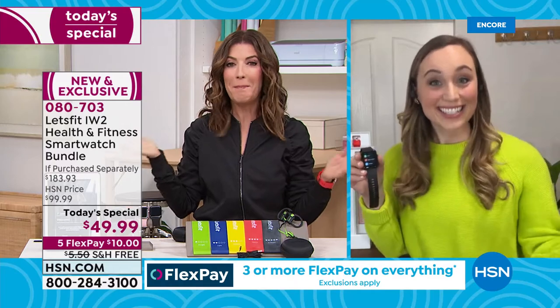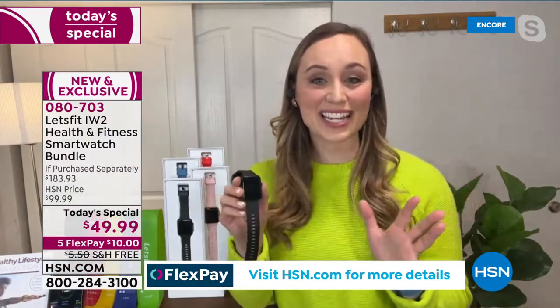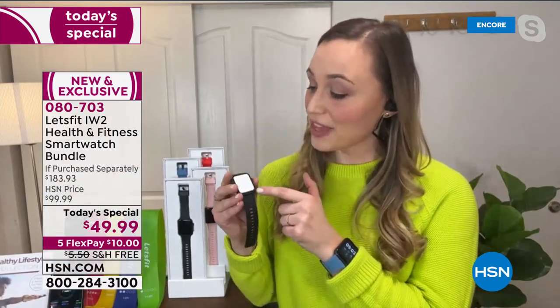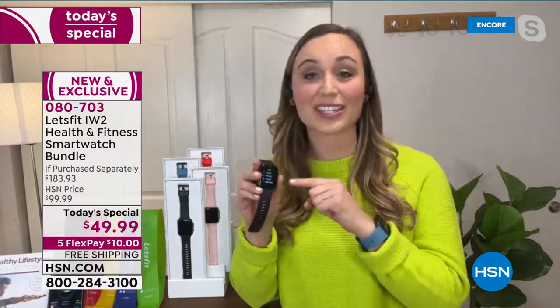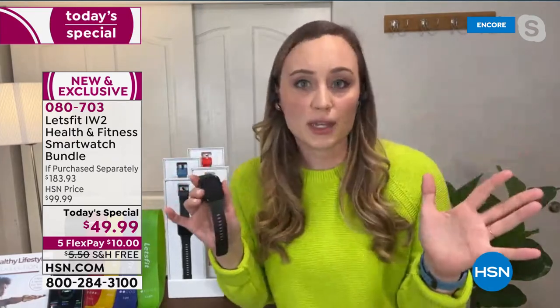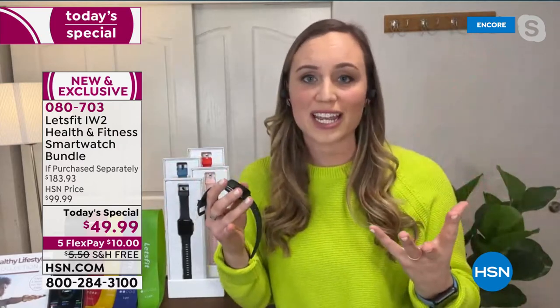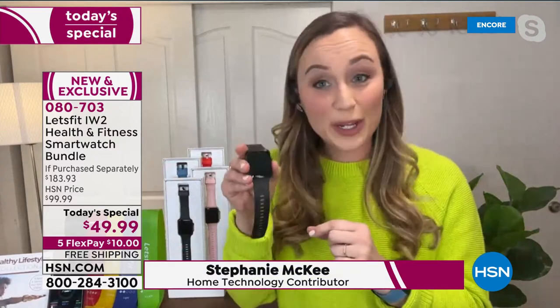Let's introduce Stephanie McKee — it's the first-ever today's special from Let's Fit. Happy New Year, Stephanie! It's so exciting to finally have a today's special with Let's Fit. This bundle is exclusive to HSN and it's our latest and greatest smart watch. At Let's Fit, for over five years, we've been bringing over 10 million people the best quality electronics for health and fitness at the best values, because everyone should have access to this.